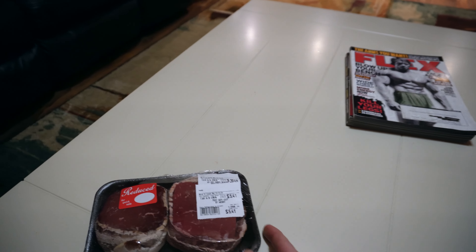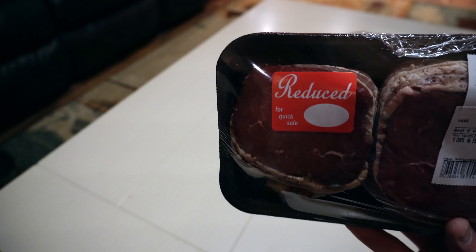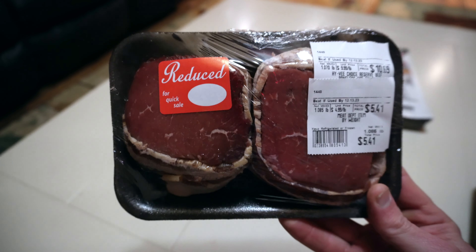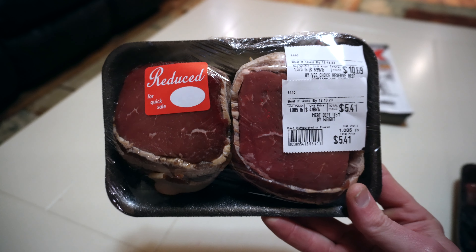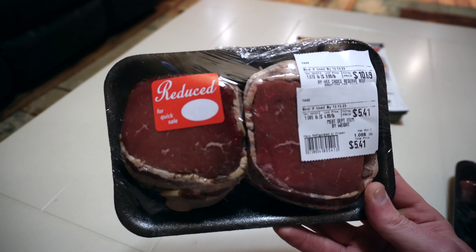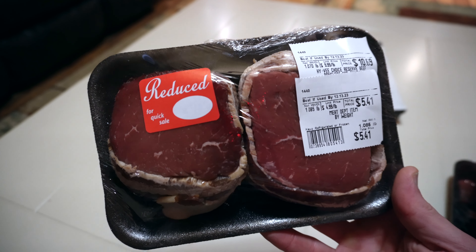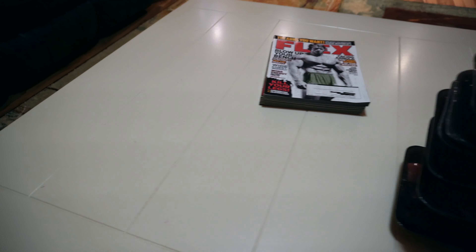I saved the best for last — choice reserve beef boneless top sirloin. This is bacon wrapped. It was $10.69 and she got it for about half price, $5.41, and that's another pound. We'll each have a half pound steak tonight. I've made these many times before — super tender, and when you get that bacon on the outside it's great. Easy to make and awesome.